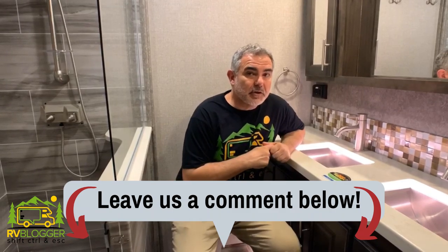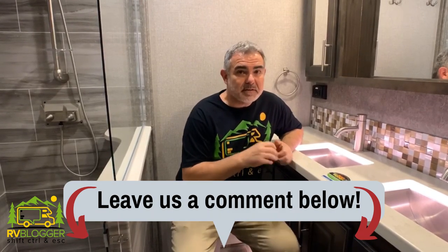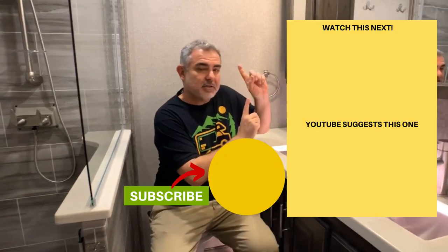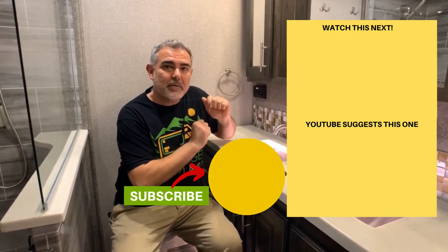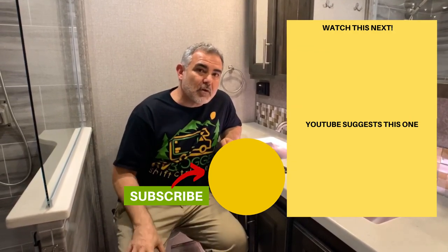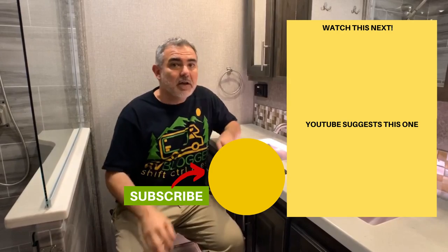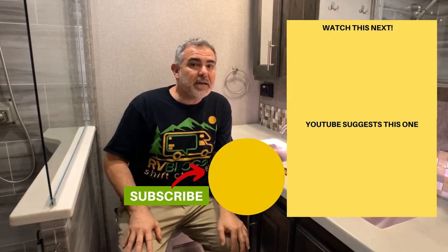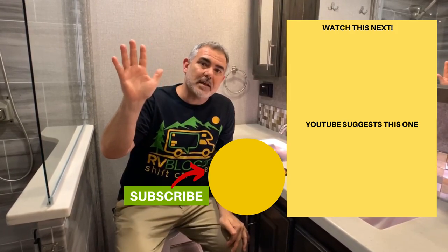Let us know which fifth wheel you thought was the most luxurious, or if you know of one that's not in our video, put it in the comments down below — we'd love to go check it out sometime. If you'd like to check out some of our other videos, just click right here. Don't forget to leave us a thumbs up, and please subscribe and hit the notification bell so you'll be notified when we release a new video every single week. For Mike and Susan, we'll see you next time.